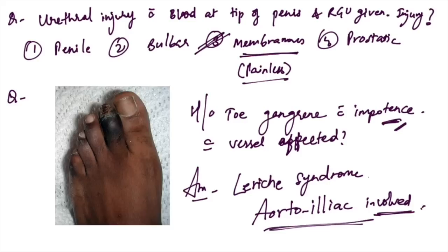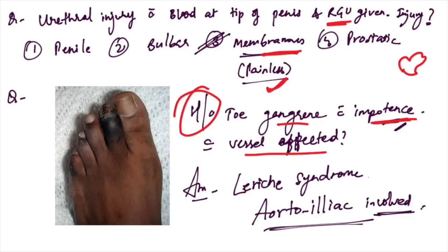Next: urethral injury with blood at the tip of the penis and retrograde urethrogram given. The injury is membranous — it is painless and shows a butterfly pattern of spillage. So this is a membranous urethral injury.